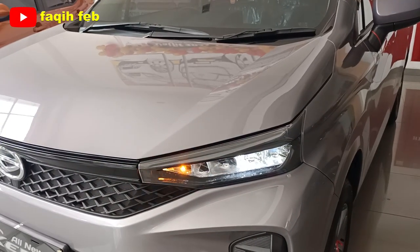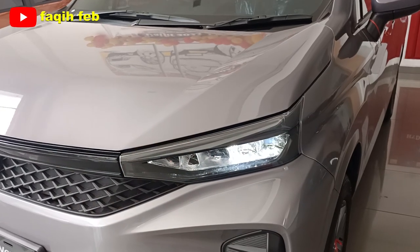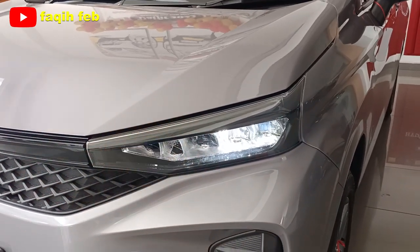Untuk lampu utama, headlampnya sudah full LED — baik lampu jauh, lampu dekat, dan lampu sen juga sudah full LED. Bentuknya pipih, cukup modern.